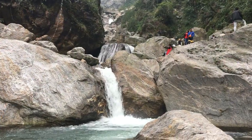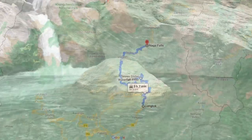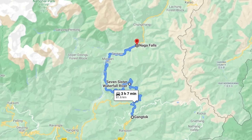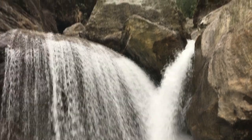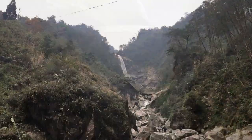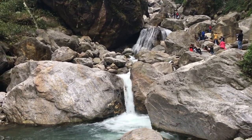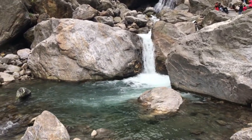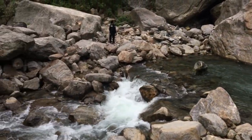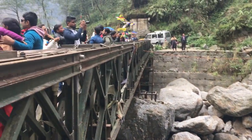On the same day we will see the next Naga Falls, which is 81 kilometers away from Gangtok, taking approximately 4 hours to reach. You will usually spend around 15 minutes here and take a few selfies for memories.